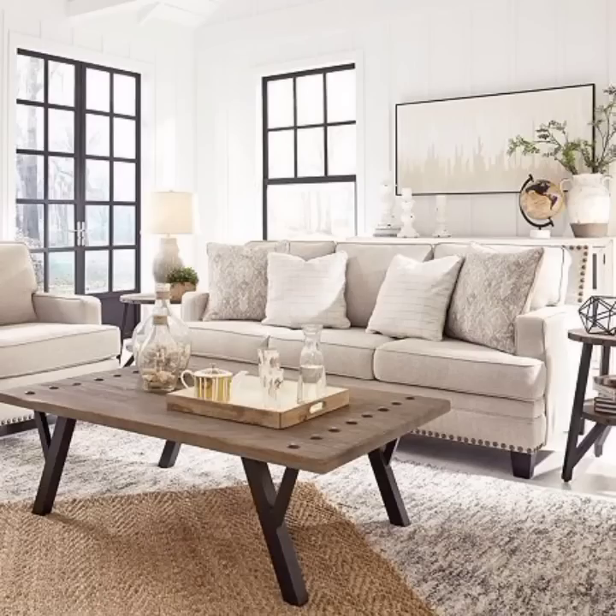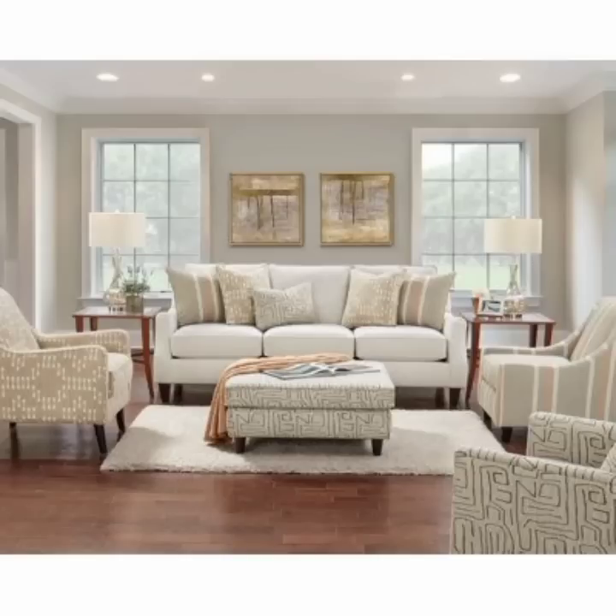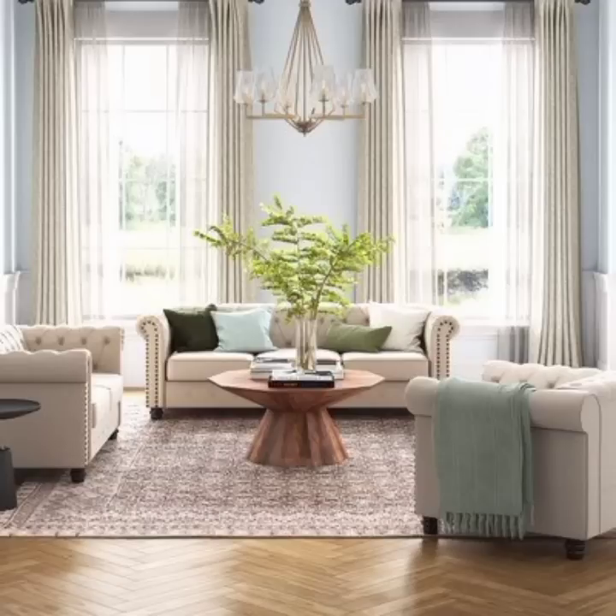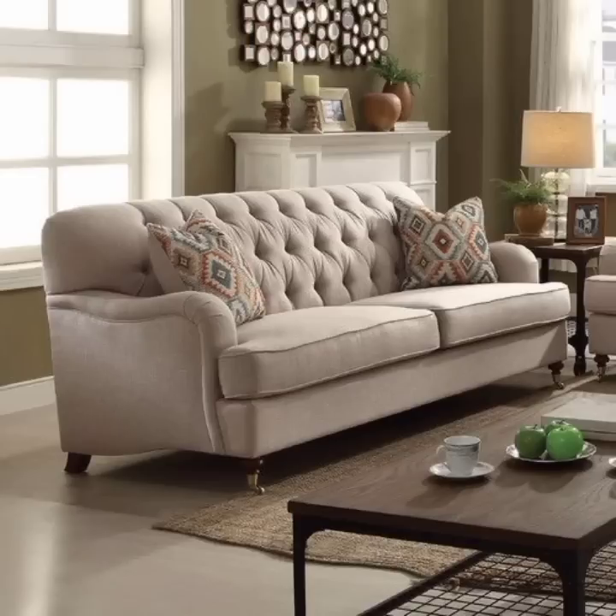Welcome to our YouTube channel where we embark on a transformative journey to upgrade your living room into something modern. In this video we will guide you through a stylish living room makeover that will breathe new life into your space and leave you in awe of the final result.